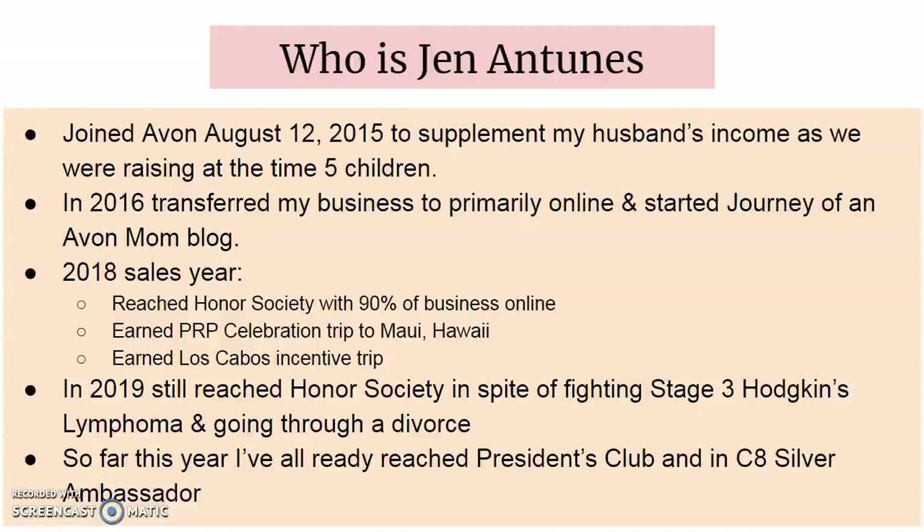On top of my own personal sales, my team, the Super Sellers, have also been doing an incredible job. We've reached Silver Ambassador in March with over 30 representatives across the country and we are continuing to grow in size and in sales.